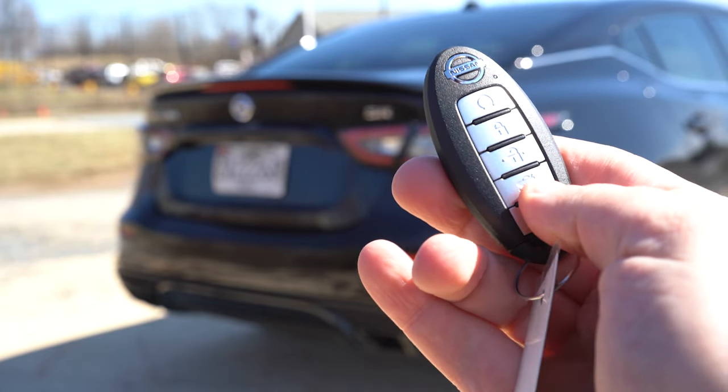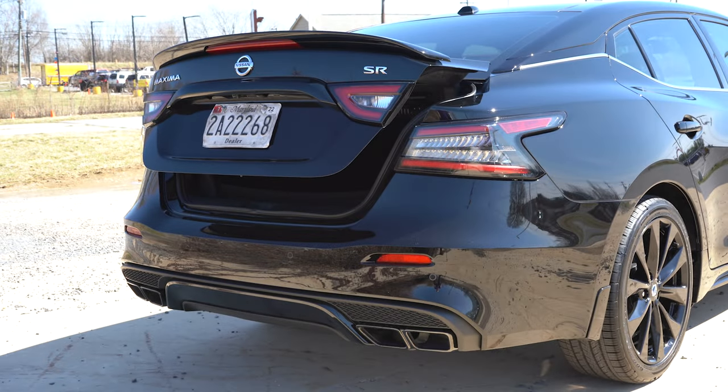Now around to the back of the Maxima — to open the rear trunk there's a button on the key fob, a button on the trunk itself, and a button by the driver's side left knee. Cargo capacity comes in at 14.3 cubic feet. There is a 60/40 split, so the rear seats fold down for extra space. There's cargo lighting, two grocery bag hooks that fold down on both sides — you don't usually see that in sedans — and underneath the cargo floor you'll find a spare tire rather than fix-a-flat.